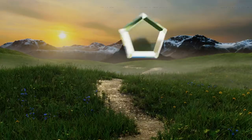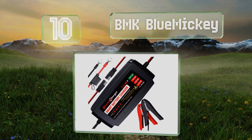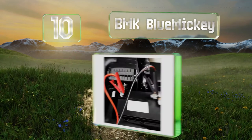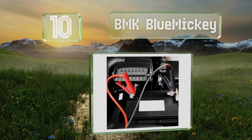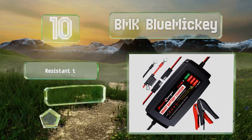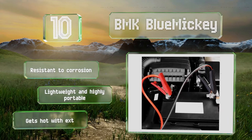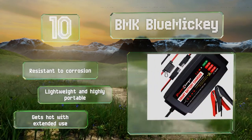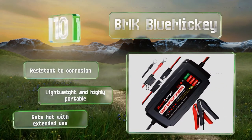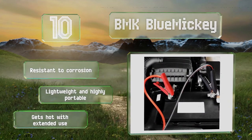Starting off our list at number 10, the versatile BMK Blue Mickey can be used with cars, lawnmowers, motorcycles, electric tools, and more, in addition to your boat. It safeguards against potential issues including overcurrent, reverse voltage, and short circuits. It's lightweight, highly portable, and resistant to corrosion, however it does get hot with extended use.